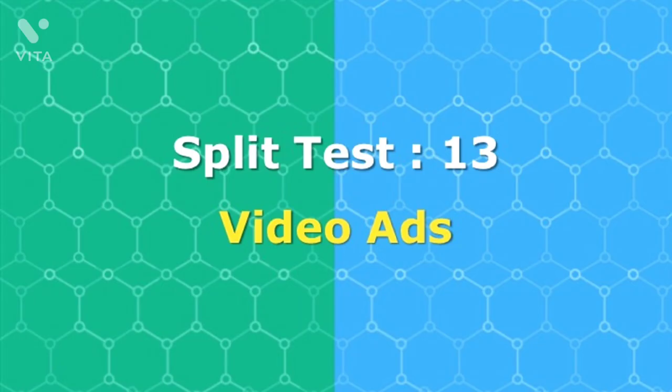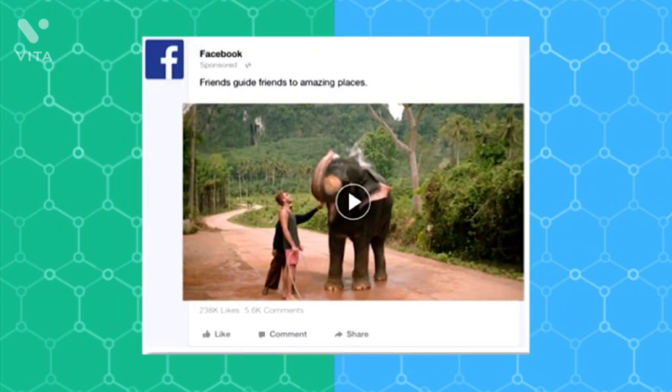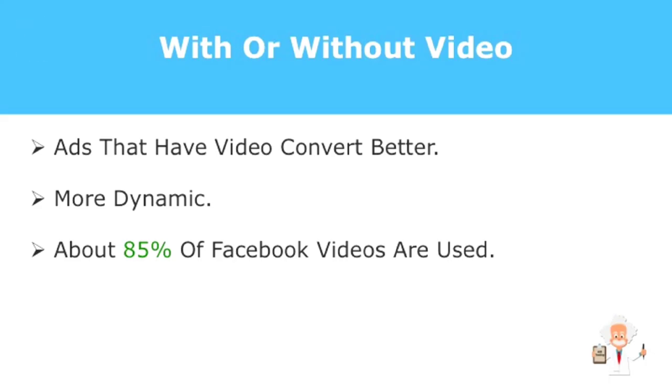How about videos? Are they effective in your Facebook ads compared to images? Tests found that video ads convert better than standard ads because videos can compress more information in shorter spans of time, and the end result is more interesting to your viewers. Consider this: 85% of Facebook videos are viewed because dynamic visual elements attract and interest your prospects more than static ones.